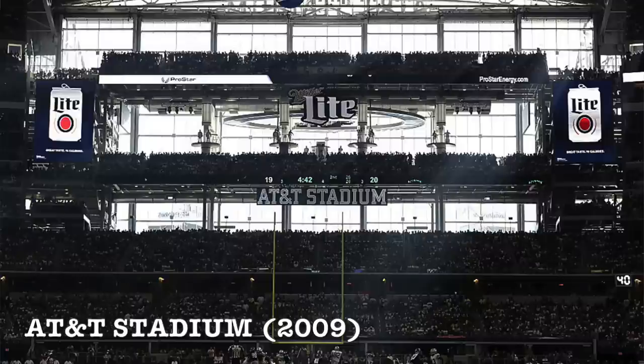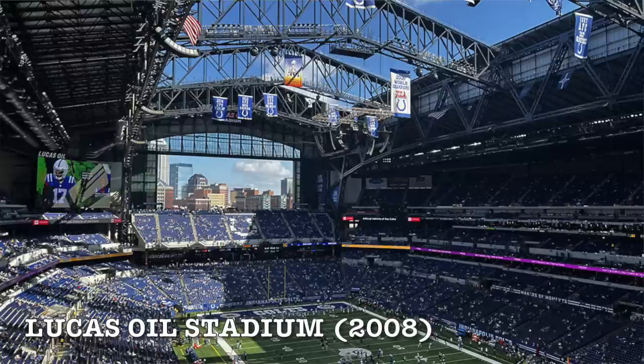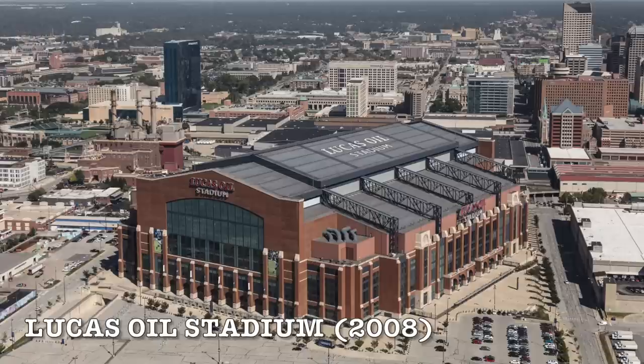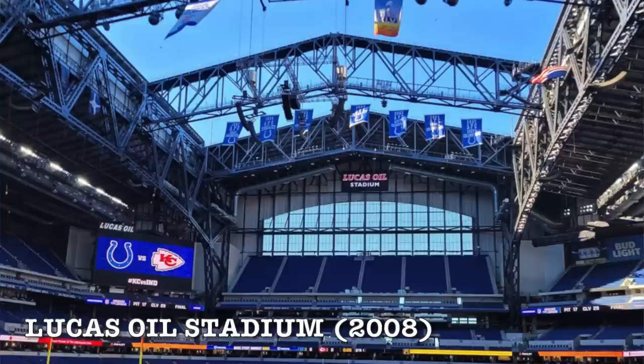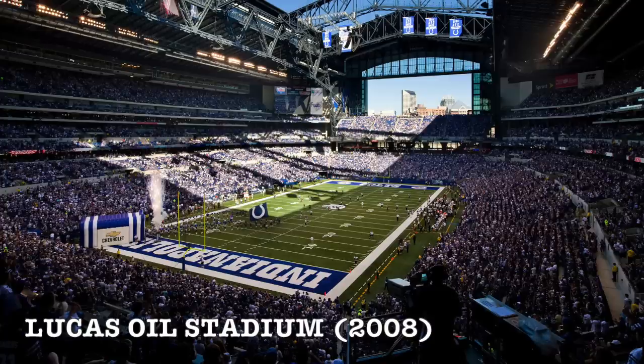At a scaled-down model level, if you're not in a huge market like Dallas, Indianapolis and Lucas Oil did an amazing job. The exterior bricking is awesome, and the interior window is arguably better than any team in the NFL — it almost looks like a cathedral-type window. When the roof is open, Lucas Oil is beautiful. It opened right around the same time as AT&T and is a great example of what you can do in a smaller market.